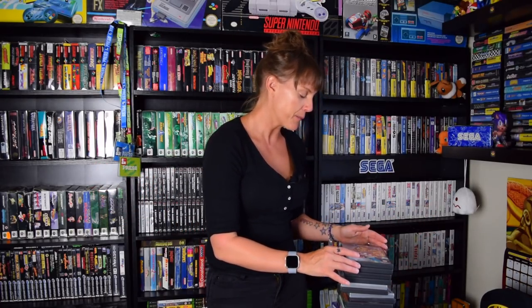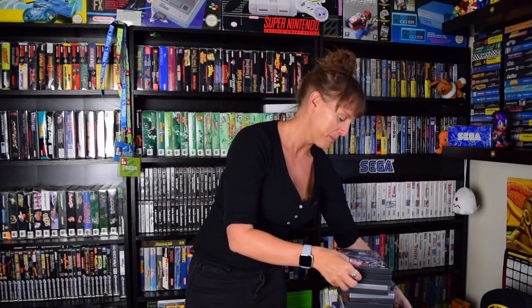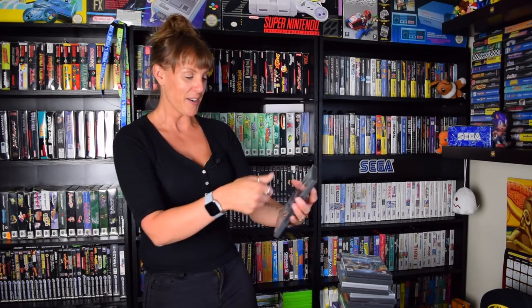Next we've got Taz Wanted — I think this was from a charity shop. Then we have NHL 2003, which I have no interest in. It says on the front here — for my North American guys — Chris Pronger. That means nothing to me, just as many English footballers might mean nothing to you. I don't even like hockey and I honestly don't know where I got this from, but it's in the GameCube collection now.